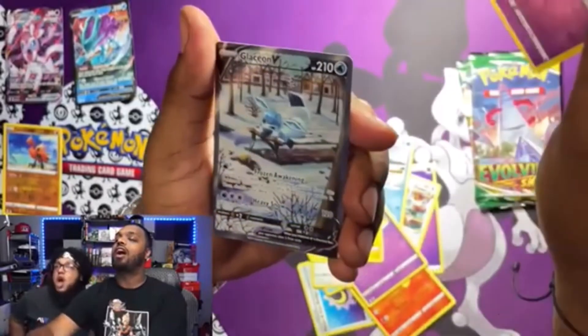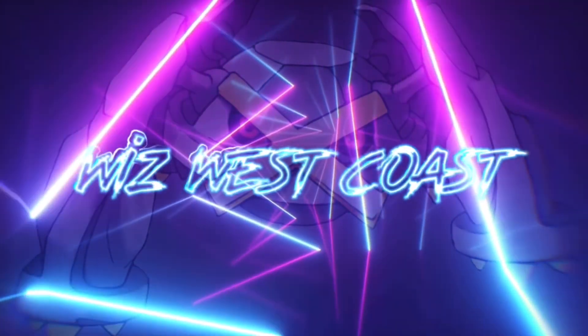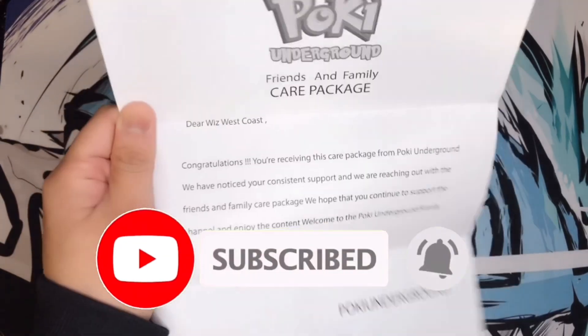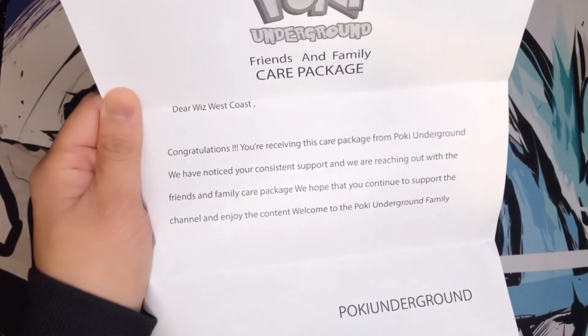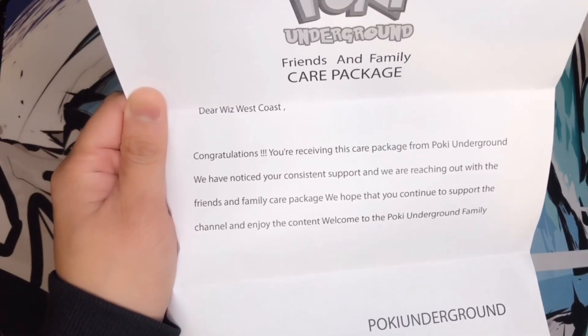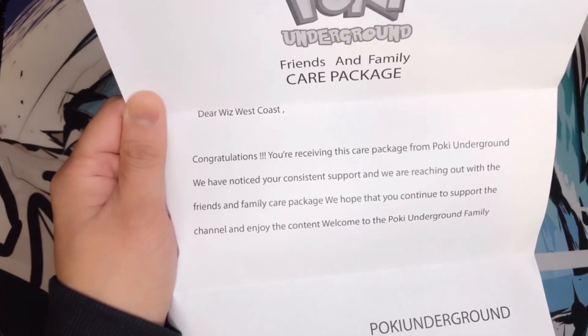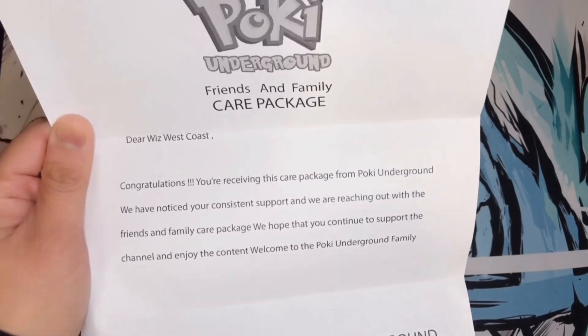In today's video we'll be taking a look at mail from the one and only Pokey Underground. Before we open up this package, Pokey Underground did include a letter which states: 'Dear Whiz West Coast, congratulations — you're receiving this care package from Pokey Underground. We have noticed your consistent support and are reaching out with the friends and family care package. We hope that you continue to support the channel, enjoy the content, and welcome to the Pokey Underground family.' Thank you so much, bro — I'm excited to open it up and see what's in here!